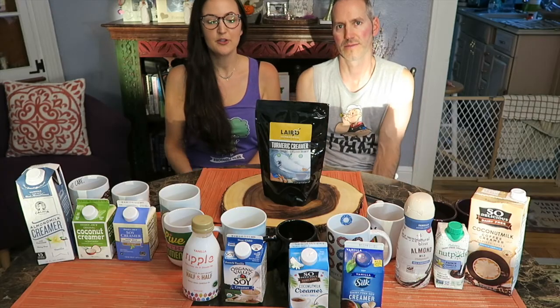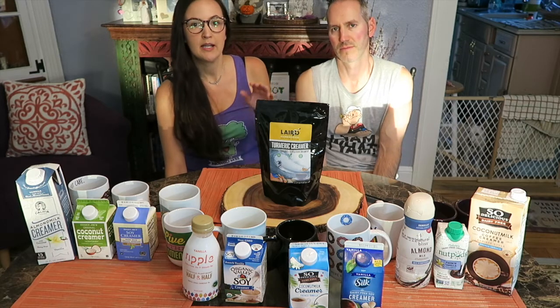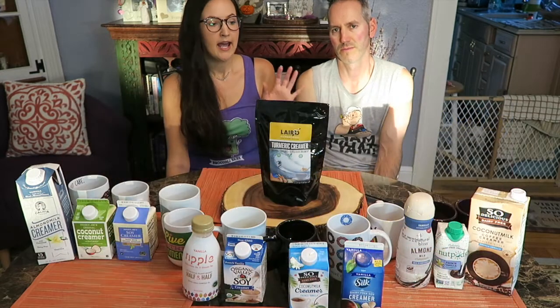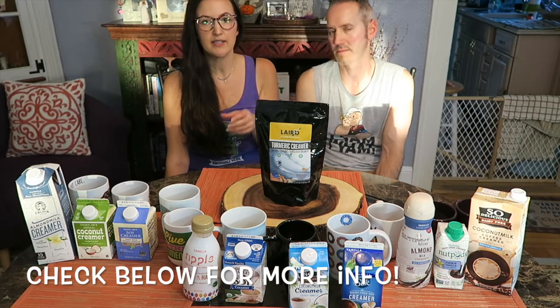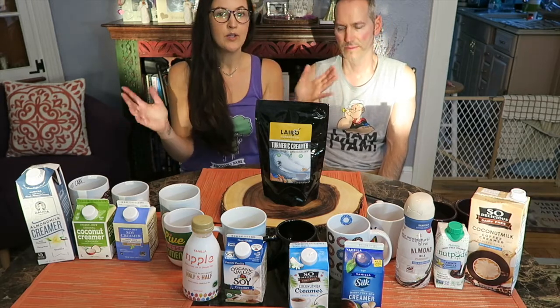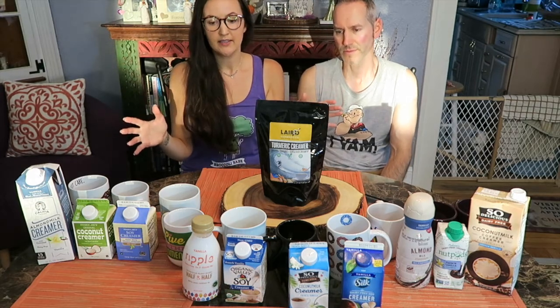Hey guys, we are coming to you with another taste test video. Last time we did all of the vegan milks out there, all the plant milks. And today we're doing all of the vegan creamers. We happen to really like the vanilla flavor creamers, so we bought vanilla flavor in all the brands that we could find. And the brands that didn't have vanilla creamer, we just had to get the plain. Again, we do these videos to show that there are so many vegan options out there today. We have 11 different creamers and I'm sure there's more out there.